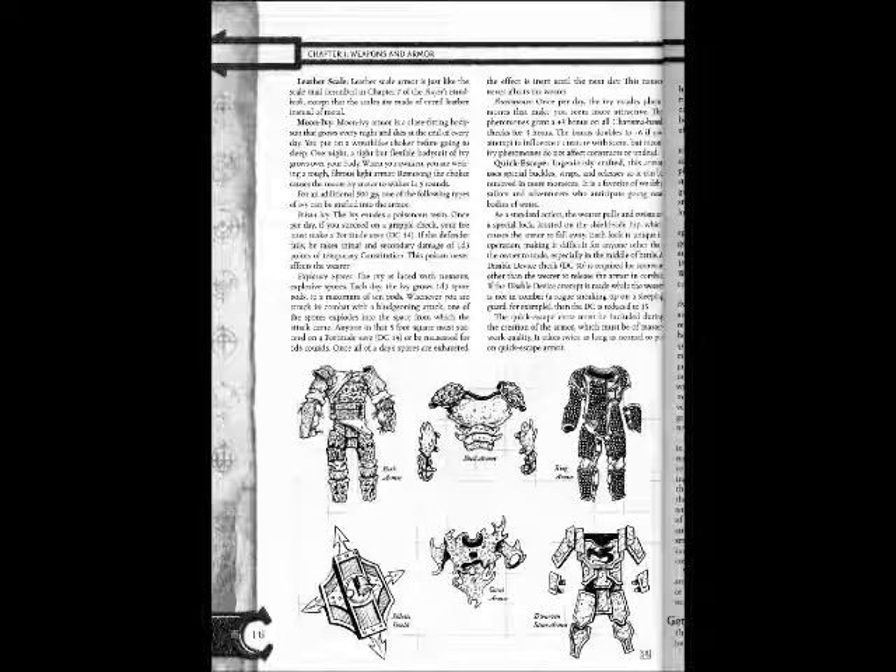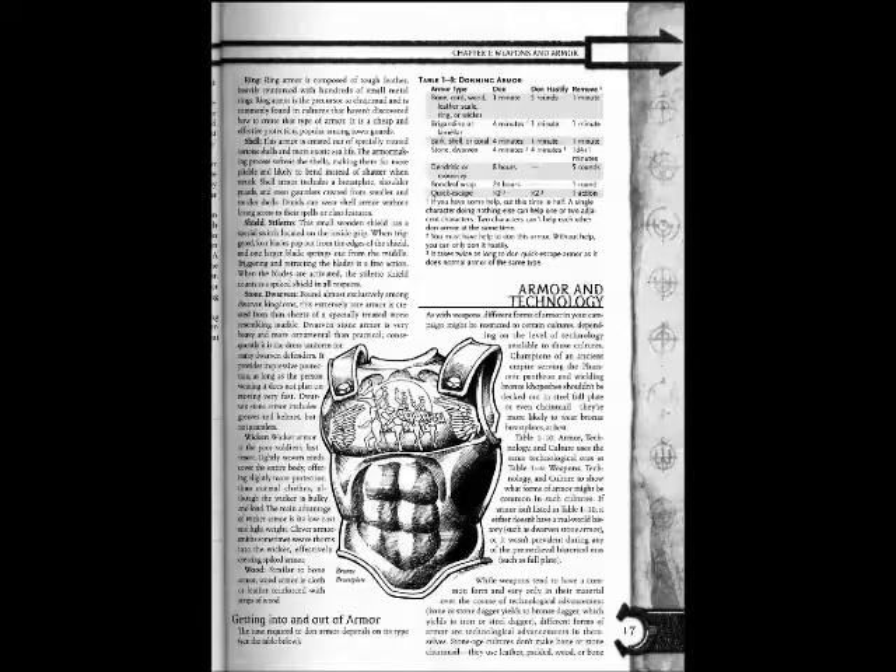The Quick Escape feature must be included during the creation of the armor, which must be of masterwork quality. It takes twice as long as normal to put on Quick Escape armor.